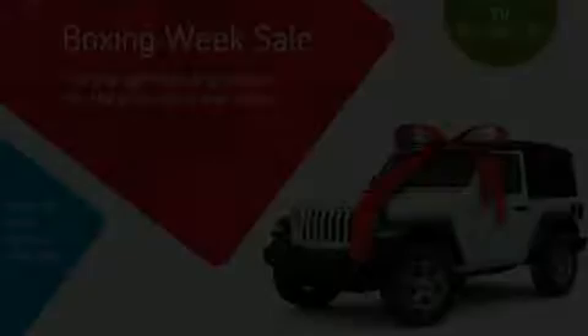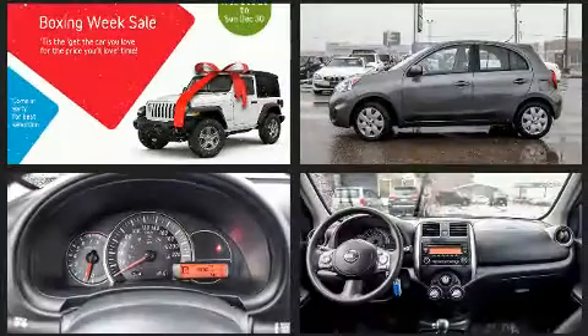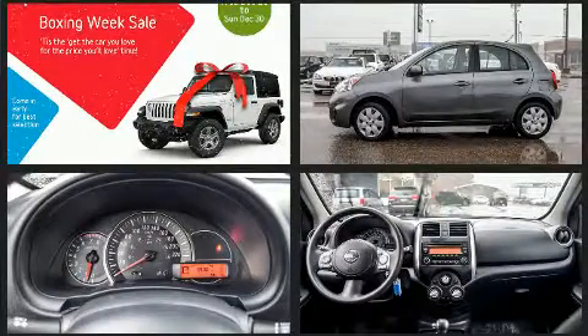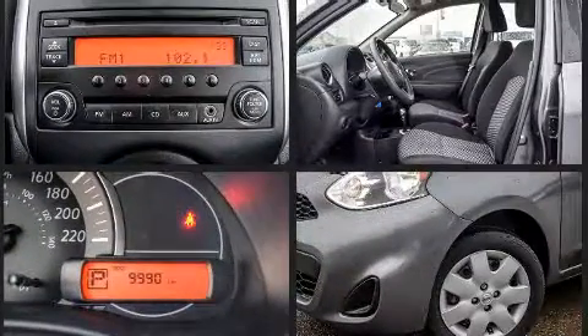This four-door, five-passenger hatchback still has less than 10,000 kilometers. Smooth gear shifts are achieved thanks to the efficient four-cylinder engine, and for added security, Dynamic Stability Control supplements the drivetrain.